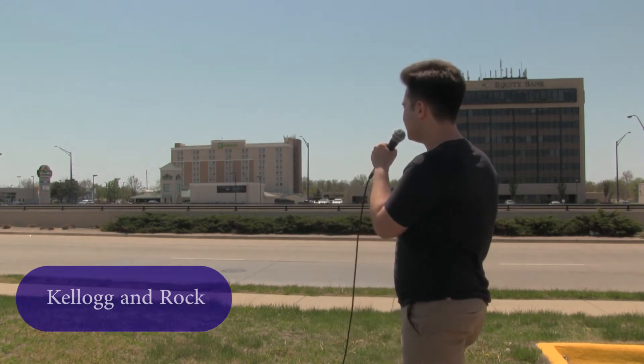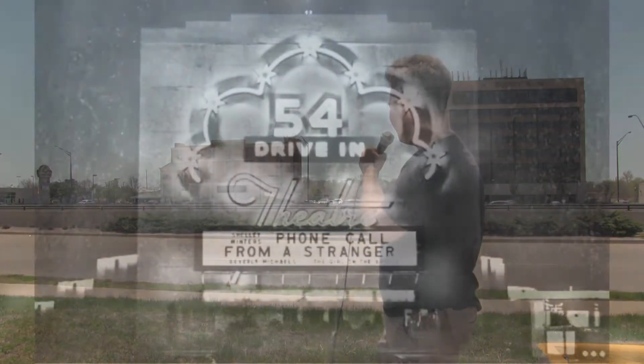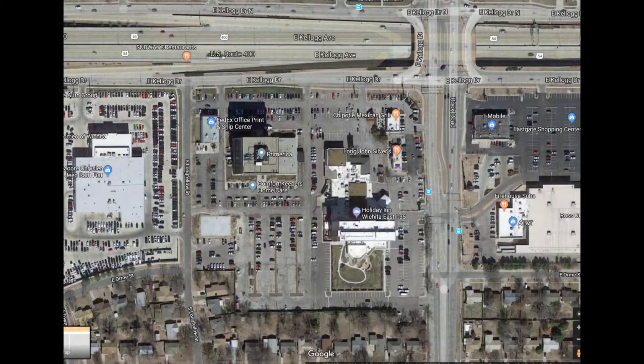Across the street from the Town East Mall in this very busy section of Wichita, right about where the Holiday Inn is, before there was anything out here in 1948, there was the 54 Drive-In. It stayed open until the early 1970s and was eventually demolished in 1973. It's hard to imagine that a drive-in would be here given how busy it is now, but back then there was hardly anything out here.